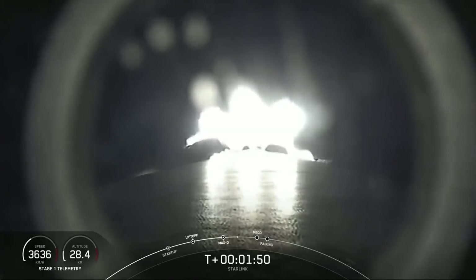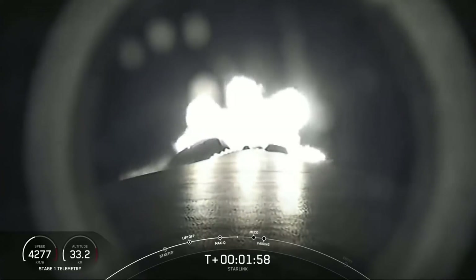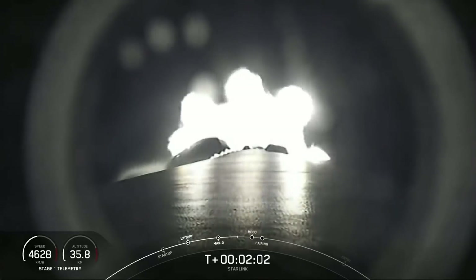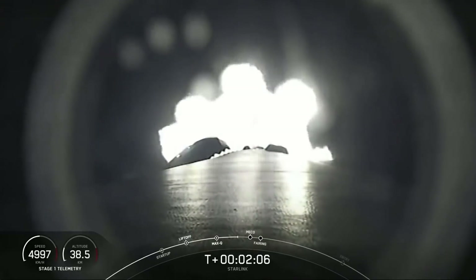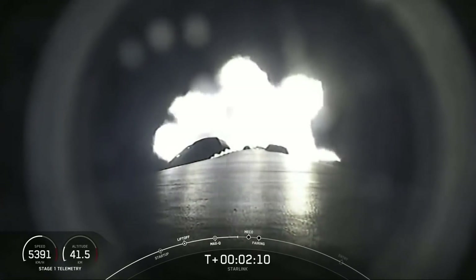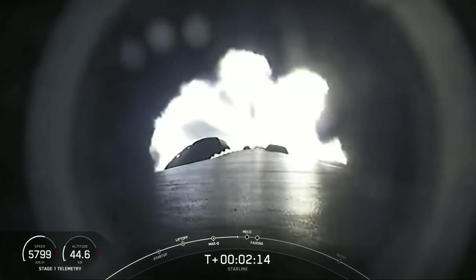Stage separation is where the first and second stage separate from each other. Right after stage separation, the first stage will start making its way back to Earth for landing. While we are able to land on land or at sea on our drone ship, we will be attempting to recover the first stage tonight on our drone ship, Just Read the Instructions.